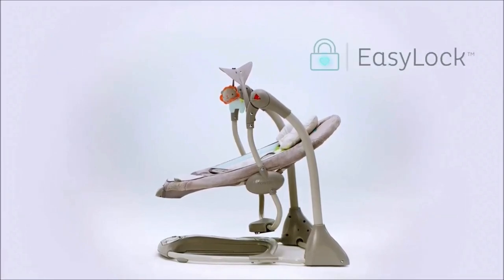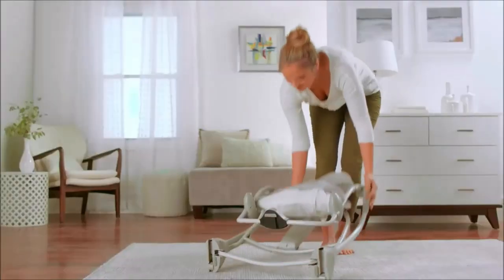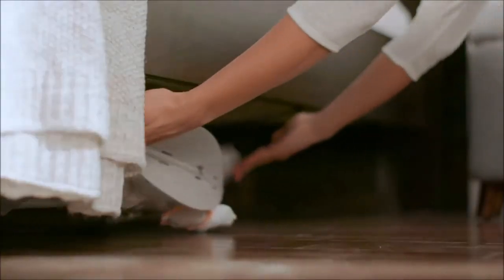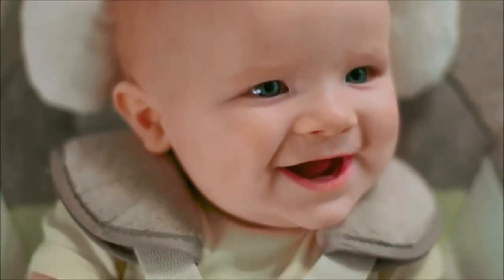The swing is powered by 4D batteries, not included, and comes with hyperdrive technology that helps extend the life of your batteries, making it convenient for you. The seat pad and headrest are machine washable, making it easy to clean. The removable headrest is perfect for growing babies, and the two plush toys — owl and elephant — included will keep your baby entertained.